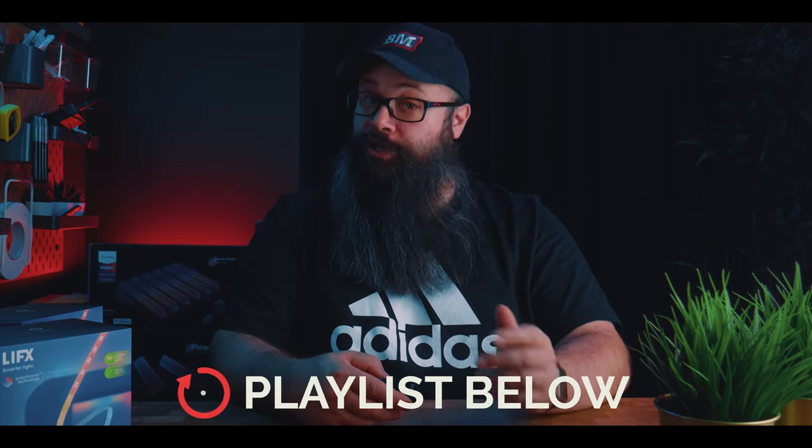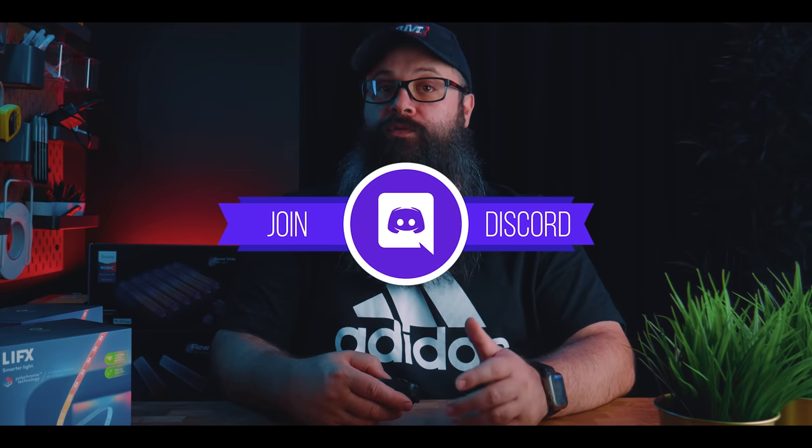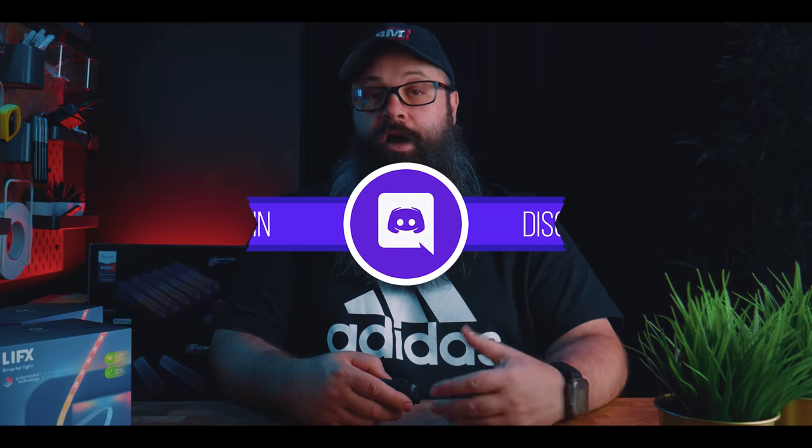If you want to learn more, I have a whole playlist on this subject, as well as a Discord server where I have a growing community of home theater enthusiasts who have all gone through these exact same issues and can help and share their knowledge and experience. I will have links to Discord down in the description.